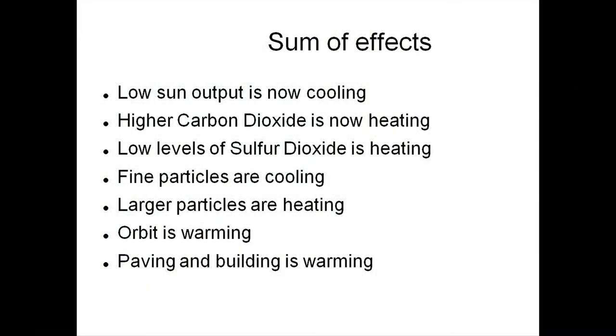Where are we now? We have low sun output, which is cooling the climate. We have higher carbon dioxide, which is warming the climate. Low levels of sulfur dioxide — comparatively speaking, due to the lack of big volcanoes going off — makes the climate warmer. We have fine particles, which is cooling the climate, and large particles are heating the climate. The orbit right now is pretty circular, so we're pretty warm, but as the orbit varies we're going to have some cooling. We keep building roads and buildings, and they are warming — particularly when you put black tar asphalt on top.